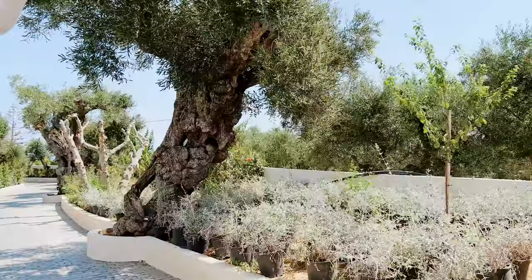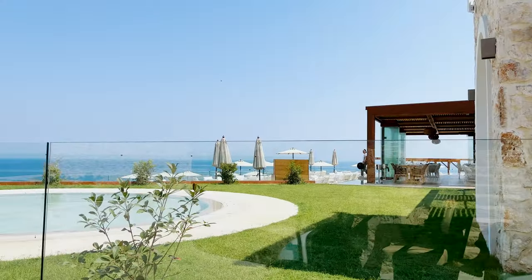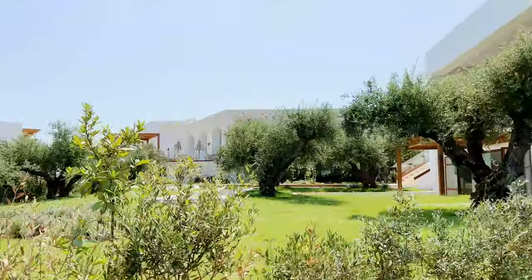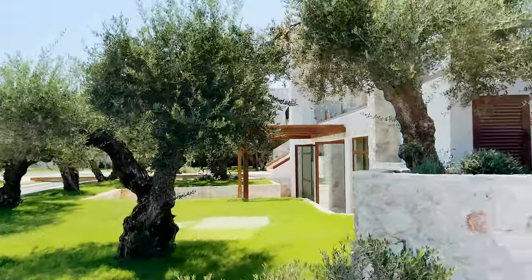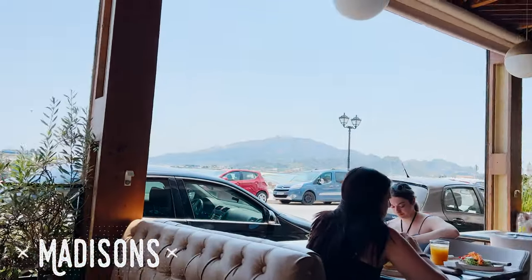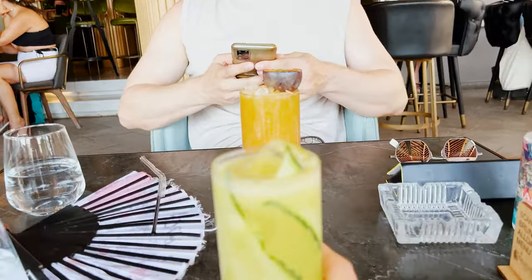Hey guys, we are relaxing in this beautiful spa — so pretty. Thomas is taking a shower and we're going to go explore the rest of the hotel and then possibly go down to the town.